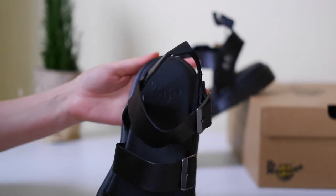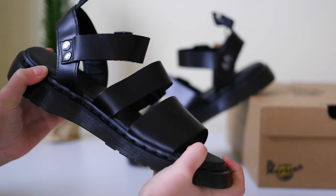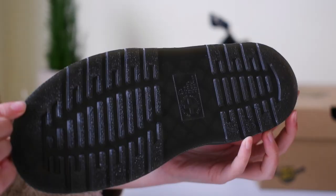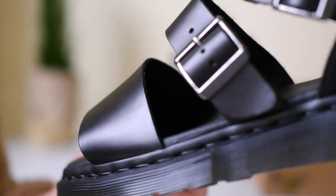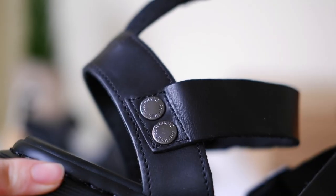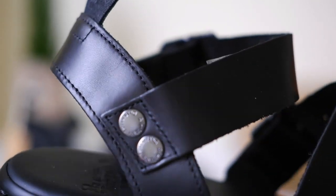A lot of people prefer to wear sneakers year-round, so I'd like to dive into a topic that's perfect for the summer season: the debate between leather sandals and sneakers. Now you might be wondering — are leather sandals a good alternative to sneakers in the summer?